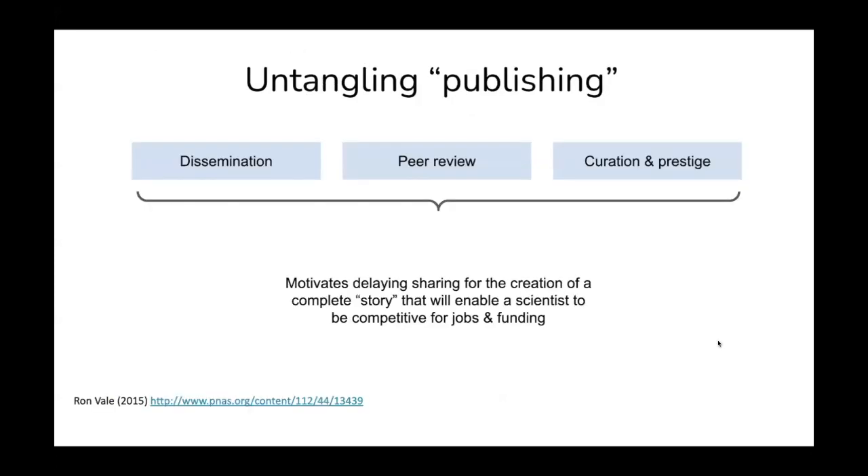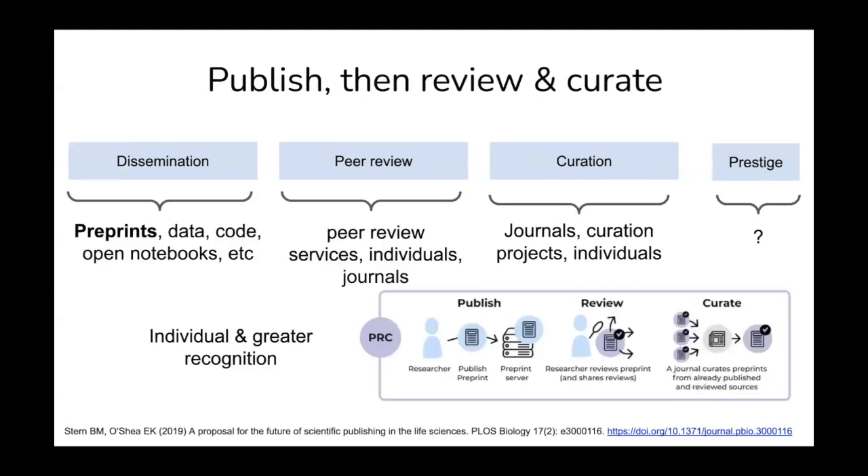Why does this situation exist? It's very much because publishing is this tangled combination of dissemination, peer review, curation, and prestige — all done by journals, all one process. This motivates people to delay sharing work, for this idea of having a complete story. That extends into research culture more widely: you need to publish in certain journals in order to be more competitive for jobs or for funding. That's deeply problematic, and our suggestion is that we need to untangle this publishing system.